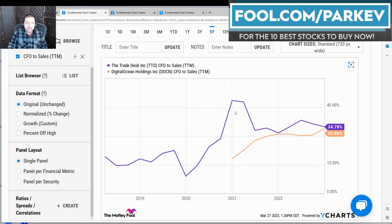The trend for Digital Ocean is much better than the Trade Desk in this regard — moving upward while the Trade Desk is moving downward. Of course, if this trend persists, it is only a matter of time before Digital Ocean overtakes the Trade Desk in this metric.